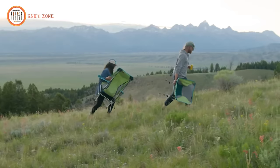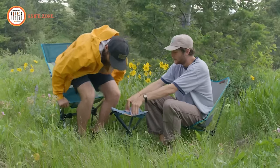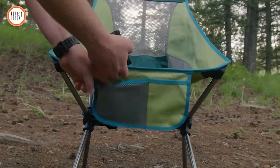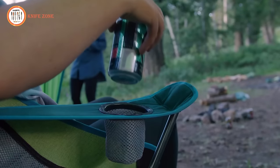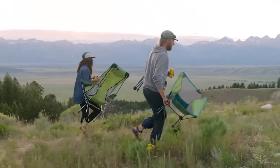Whether embarking on a camping trip or enjoying a picnic, the Tagalong Lightweight Camping Chair provides a high-quality seating solution. Priced at $179, this cozy chair offers a blend of comfort and functionality for your next adventure. Experience the ultimate in outdoor seating with the Eureka Tagalong Lightweight Camping Chair.